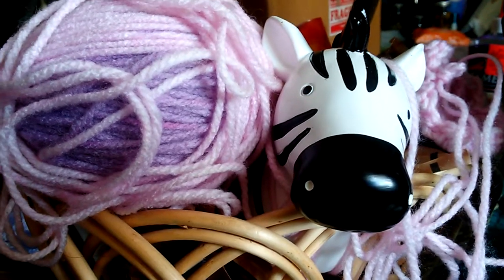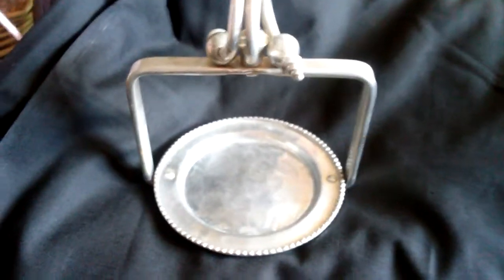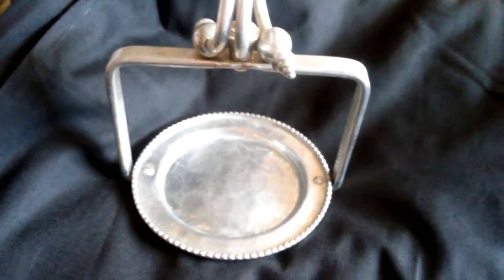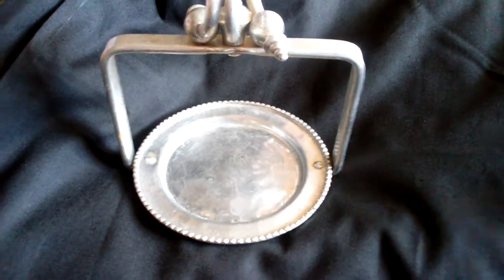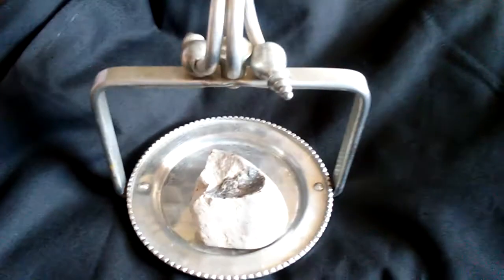Hey everybody, it's Dora, the Yarny Zebra and stuff! Today you're gonna get the stuff — I have been purging and going through stuff, and the stuff of the day is rocks. I have a collection that needs to say goodbye.